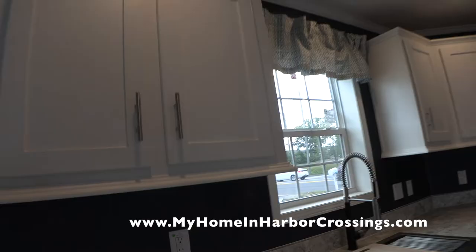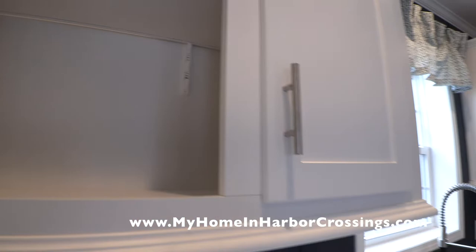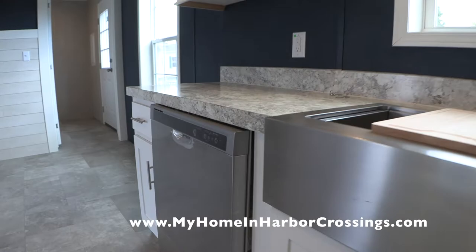The cabinets are white with adjustable shelves. Those are the European pulls. Here's our fabulous farm sink — it's got three pieces: the cutting board, the little grid there, and the colander. This is a very flexible faucet with a spray handle.